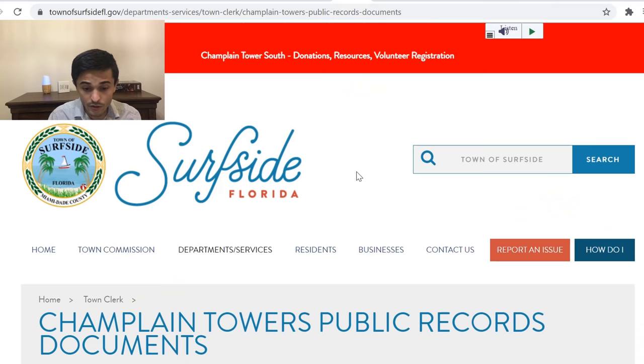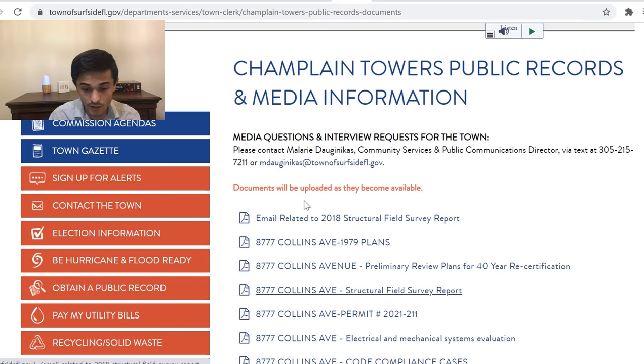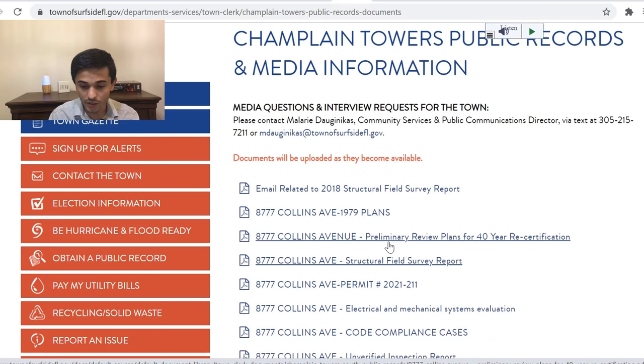We can see some structural issues with the building, especially at the garage level, which appears to be where the collapse initiated. I'll provide the link in the description below — you can download all these files because they are public records. Here we can find out what the 2018 structural field survey report said, done by a structural engineering firm. We can also see they were about to start the 40-year recertification process, and unfortunately this doesn't seem to have been completed prior to the building collapse.